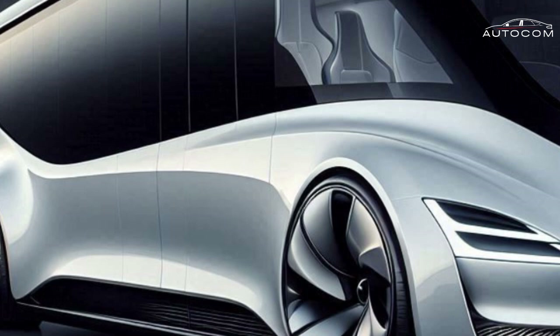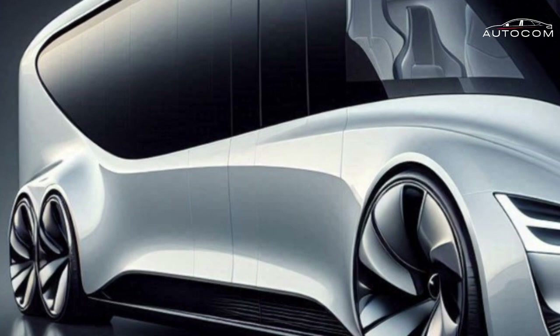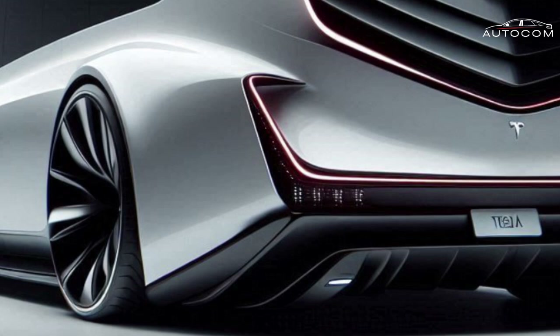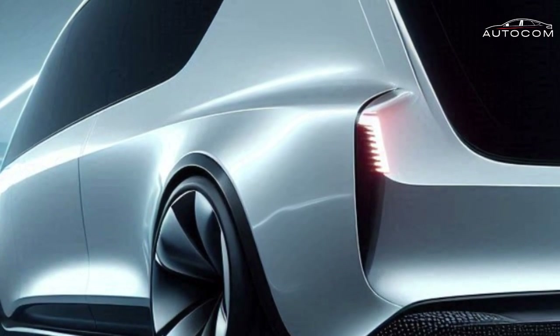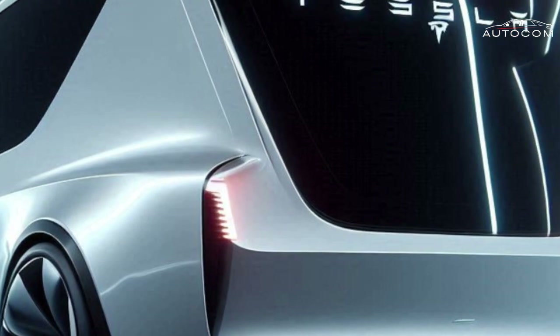Sustainability and off-grid living: Unlike traditional RVs, Tesla's motorhome is fully electric, producing zero emissions. Its solar power system, battery storage, and water recycling system enable true off-grid living. Tesla's Powerwall technology ensures stored energy is available at all times, making this the ultimate self-sufficient travel vehicle.